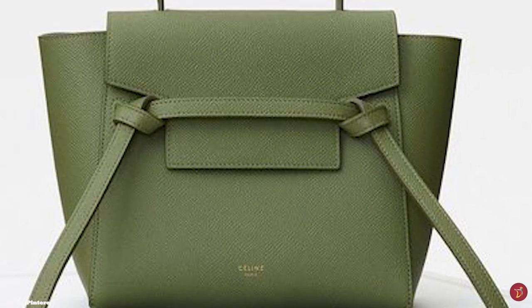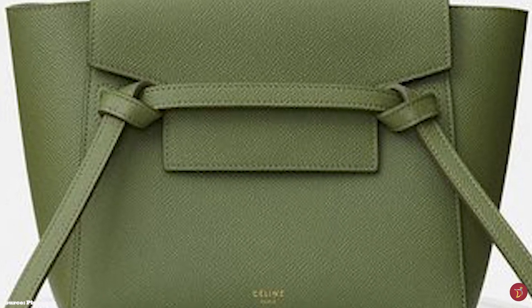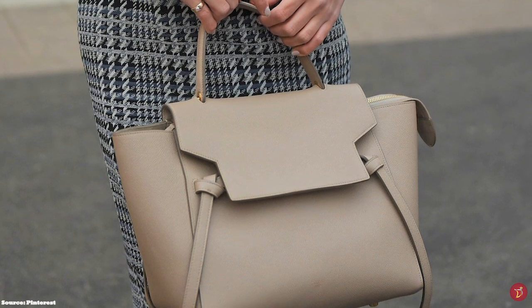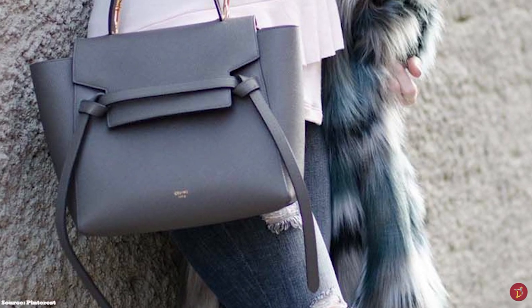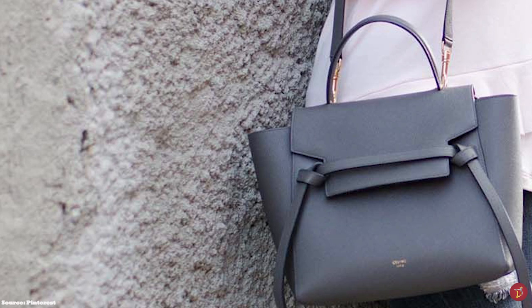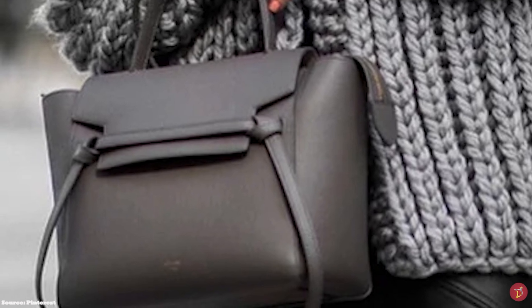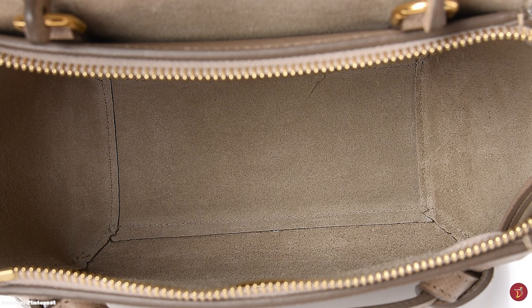The Celine Belt Bag features a single top handle and a front flap. Underneath the front flap is a zippered closure mechanism that opens up the bag to a spacious suede-lined interior with one main compartment and two patch pockets to store all your daily essentials. The bag can also be extended at the sides, giving it two wing-shaped flaps. It features minimal branding — just the logo discreetly embossed on the front in a small script that reads Celine Paris.